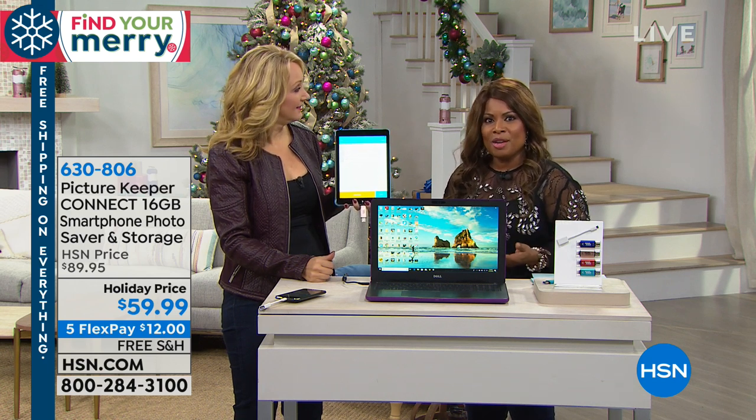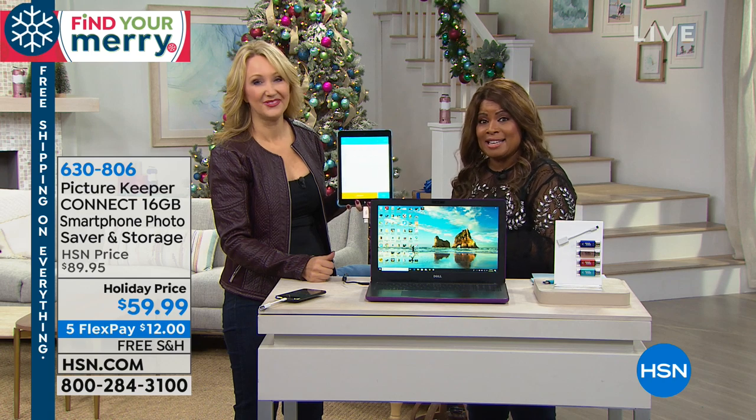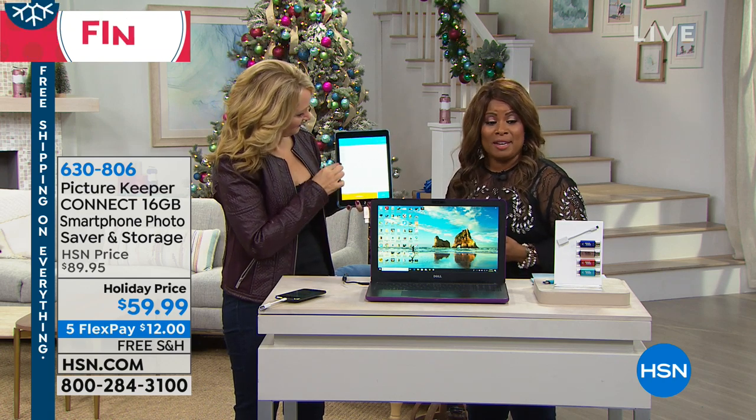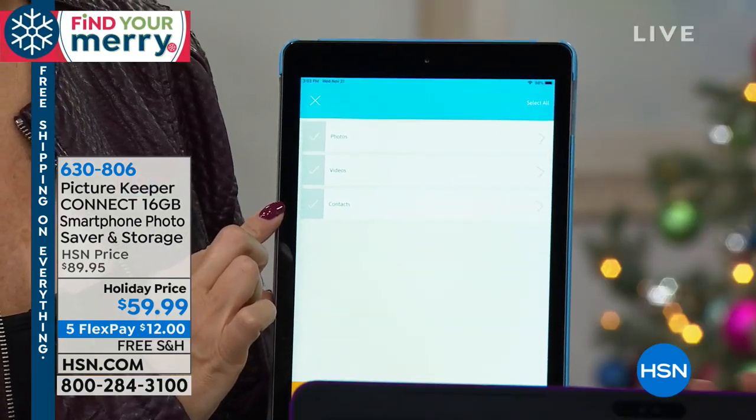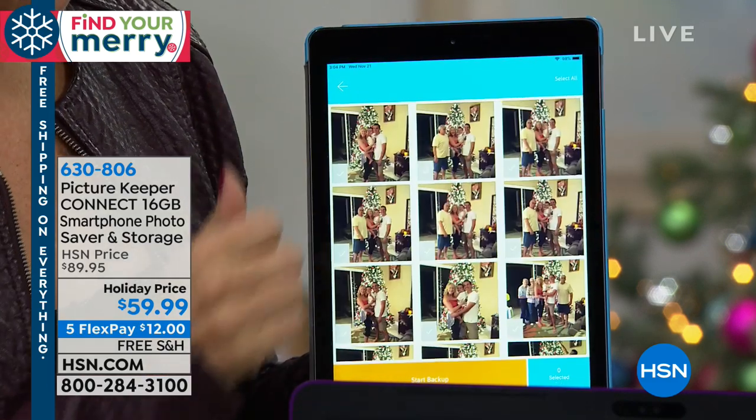So a lot of us have been looking for what to do in this situation. When you get that message, don't you love that for $12 on our free Flex Pay, it's as easy as it is and as affordable as it is? Choose the color that you love. If you've already tried the Picture Keeper and you love it, give us a ring.